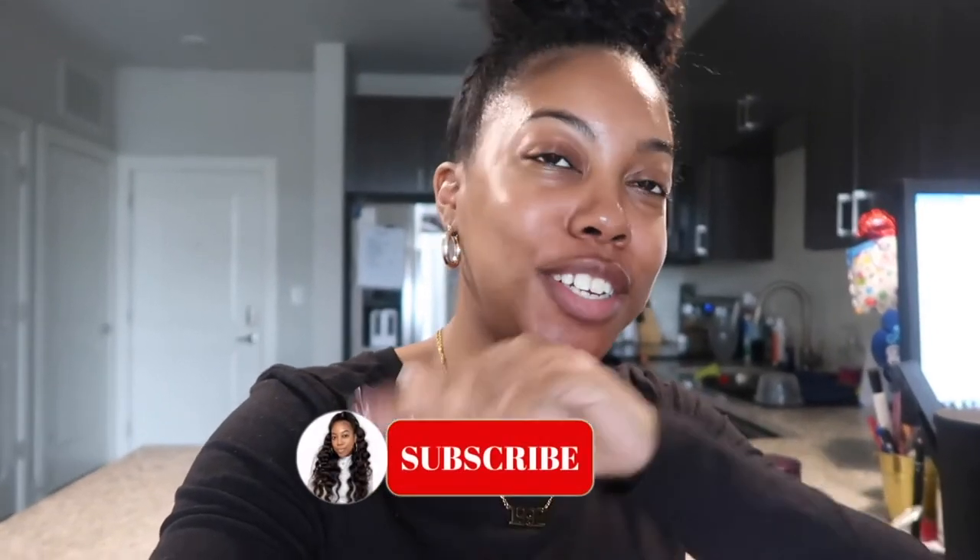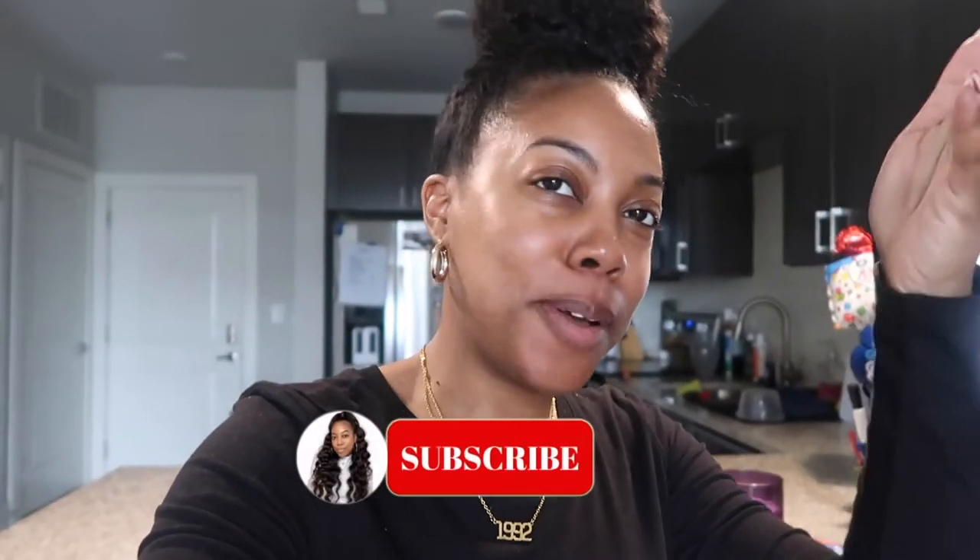What is up guys, welcome back to my channel, it's your girl Z here. Make sure you hit the subscribe button down below and join the team. If you're not new here, welcome back — and welcome to another vlog. So today is Wednesday, and as most of y'all know I work from home, but I actually have to go into the office today, so I figured I would take y'all with me.